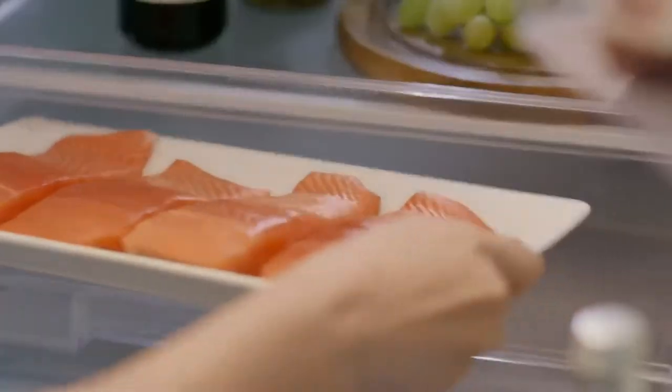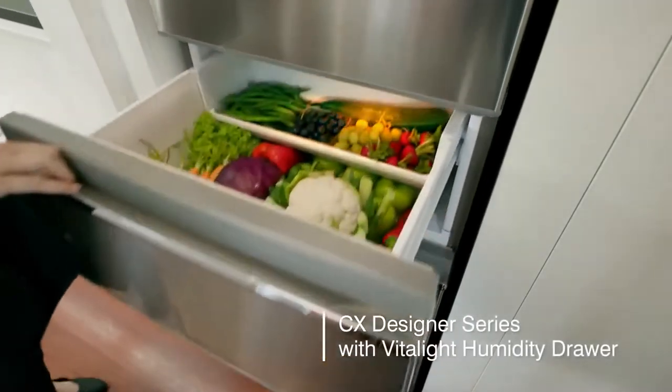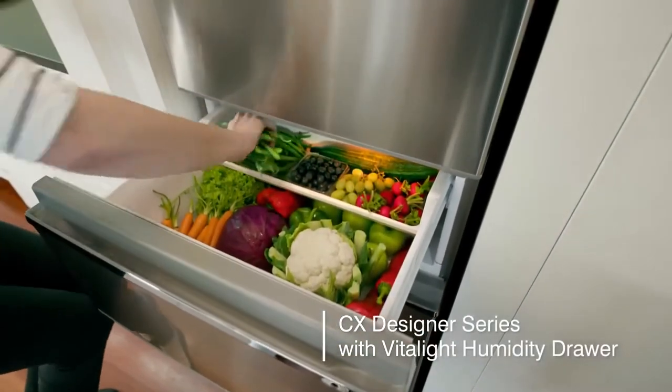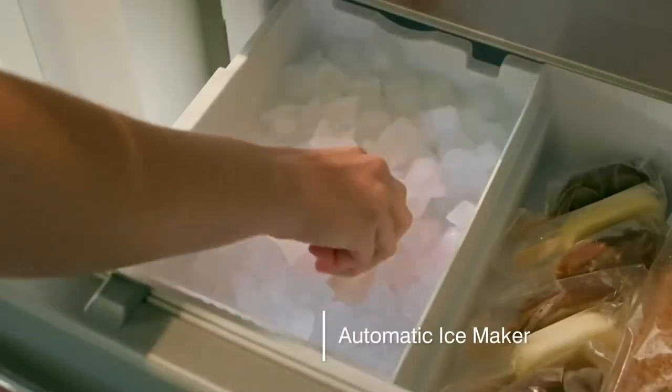Not all fridges are created equal. The new CX Designer Series from Mitsubishi Electric has a Vitalite Humidity Drawer, so food stays fresher for longer. And an automatic ice maker, so you always have fresh ice.